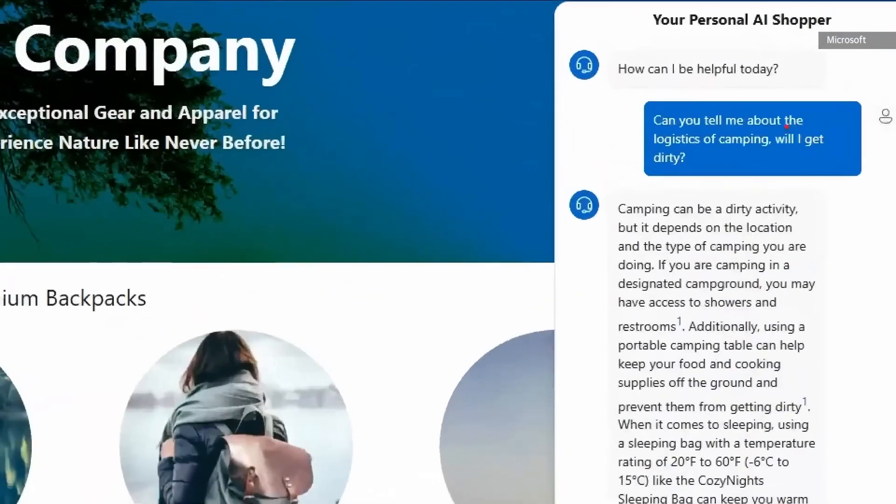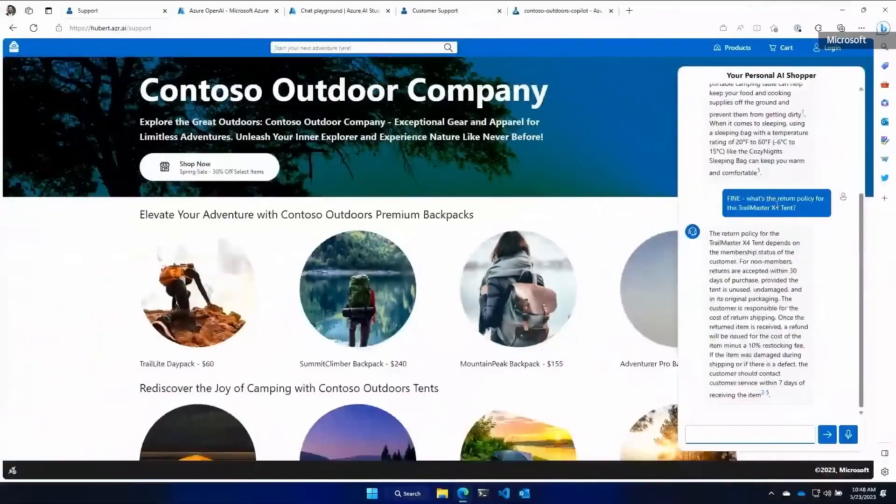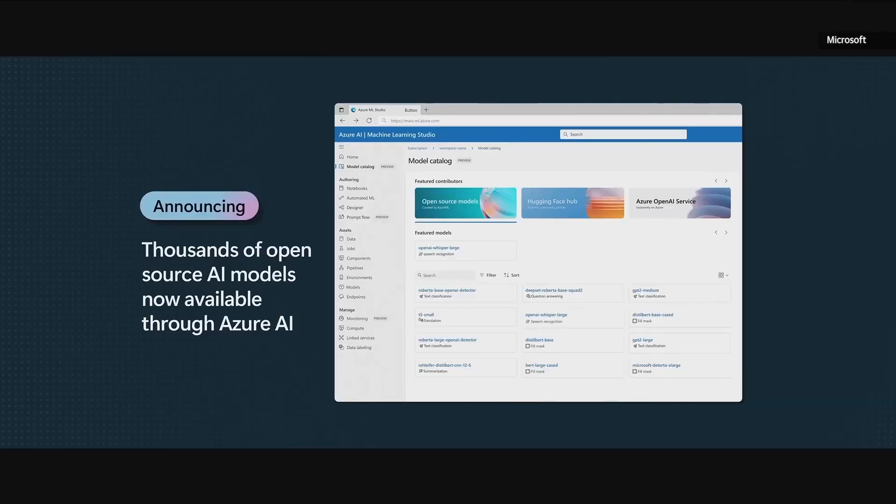From Azure AI Studio you can build AI apps and copilots — for example, a copilot specific to your company that can answer customer questions or assist with your apps. They also have an AI model catalog with pre-made AI models which you can use in your own work.